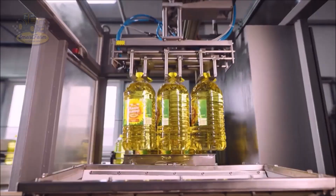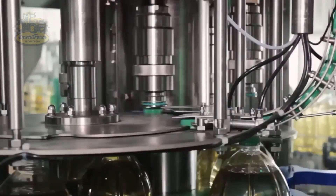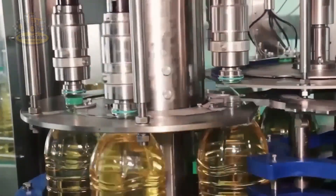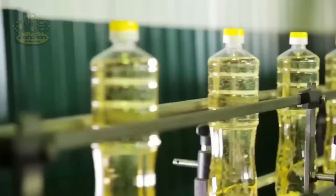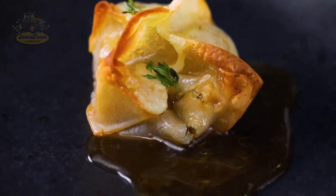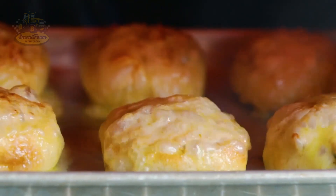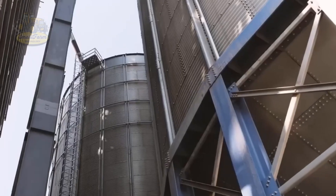Imagine those shiny bottles of delicious and nutritious oil you often see on store shelves. Each bottle is not just a culinary product, but also contains valuable nutritional benefits. After the pressing process is complete, sunflower oil is refined to remove impurities and ensure quality.